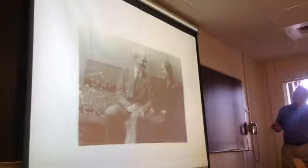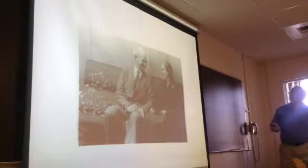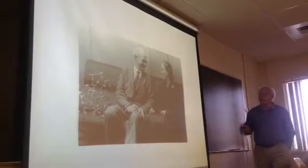There is Linus Pauling sitting next to Dorothy Hodgkin. They both won Nobel Prizes in 1954.